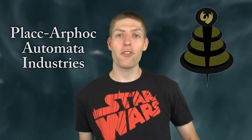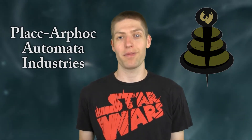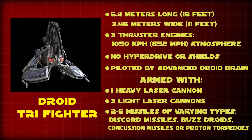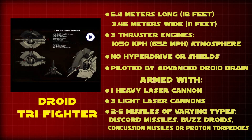The Droid Tri-Fighter was designed by the Colicoid Creation Nest and developed by Plaque Arfok Automata Industries for the Separatist Army during the Clone Wars. It was a heavily armed, compact drone fighter specifically designed for heavy dogfighting. It fulfilled that purpose well, as it was smaller than most ships in the CIS and Republic Navy, yet more heavily armed than some other craft twice its size.